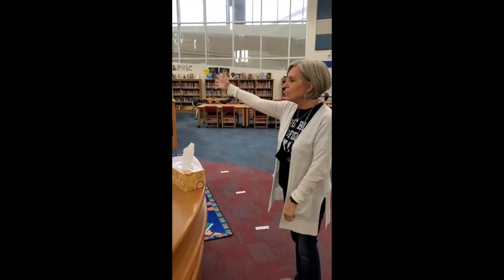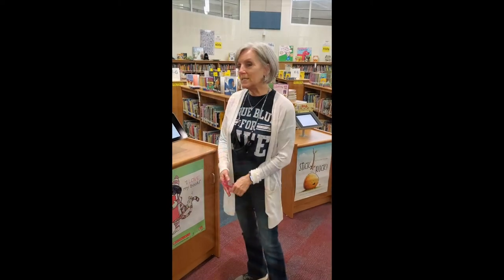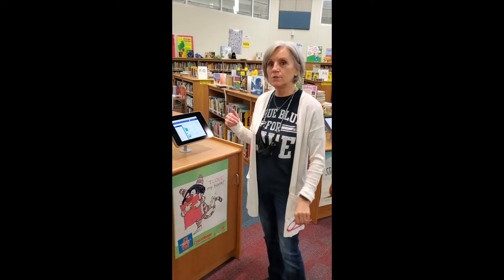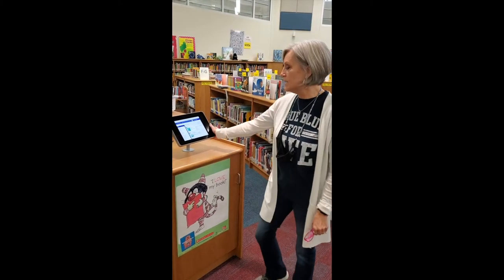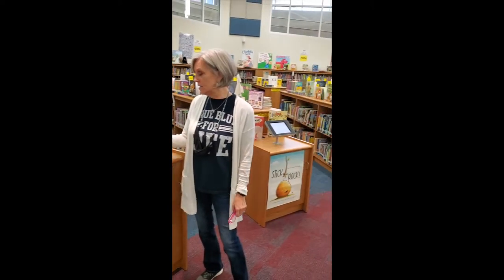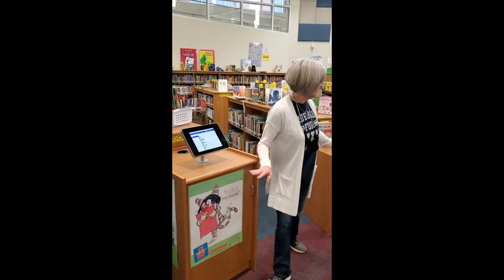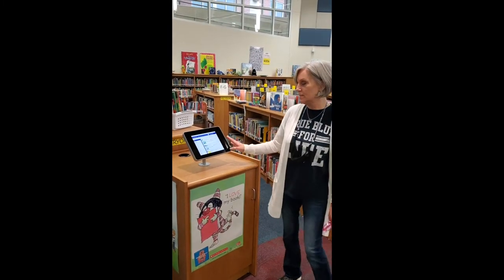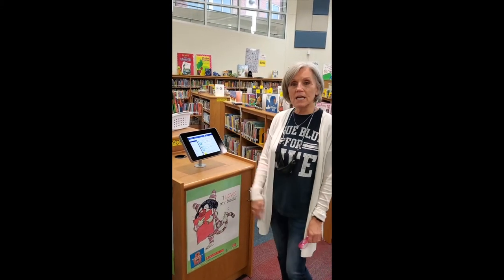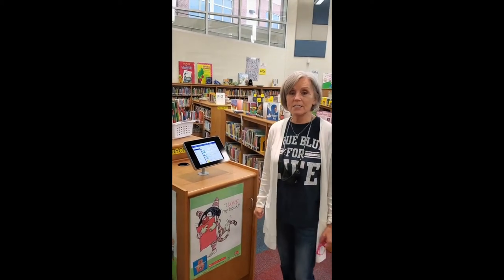Here is where all our books are. Sometimes when students come in and I'm busy or working with another student, they can come over here to our iPad stations, which serve as our catalogs. They can find their book on their own. We have three of them here at different heights so every child can manage it independently. They search for a book, it tells them exactly where to go, they pull their own book, and then go back to the checkout station.